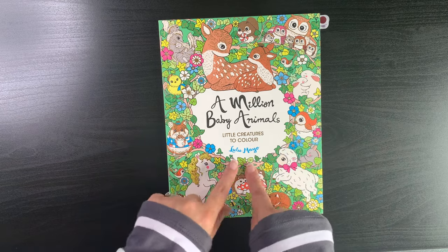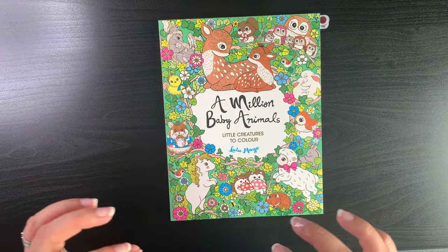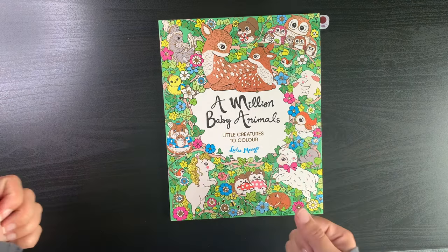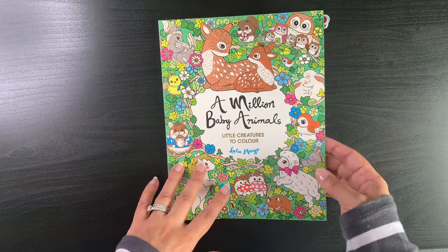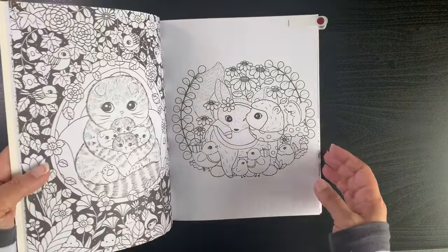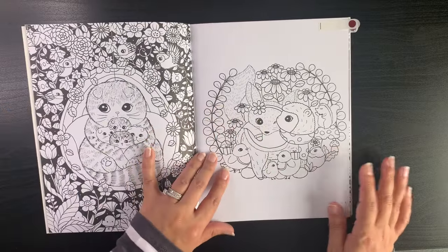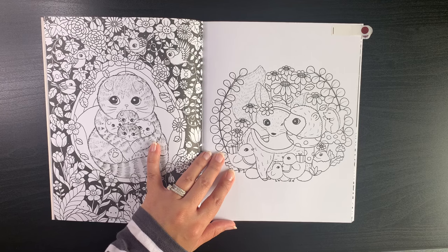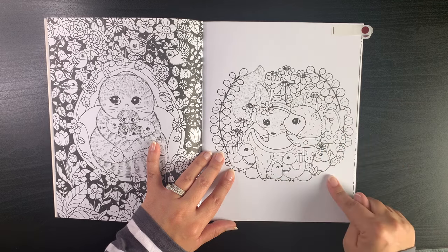I recently did a haul and got my first Lulu Mayo coloring book — A Million Baby Animals. I've never got her books because I didn't know how to tackle her art style, even though it's beautiful and adorable. I saw this book in a bookstore, was able to flip through it, and really liked how detailed it's become. I've always shied away because of a lot of empty space in her earlier books, but this one I really want to jump into.